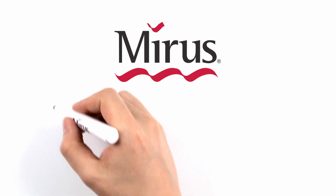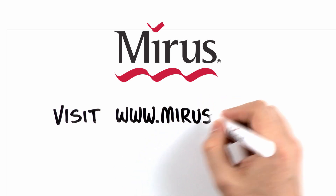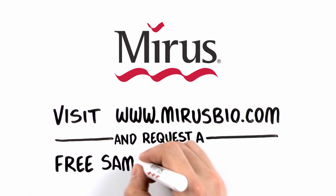To move your research forward with electroporation, visit www.mirusbio.com today and request a free sample of Ingenio.